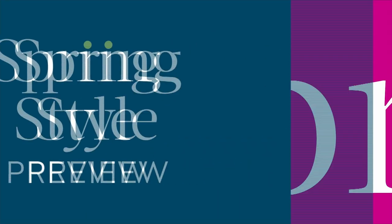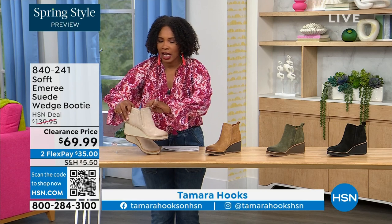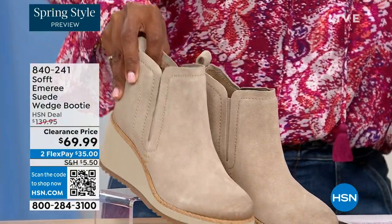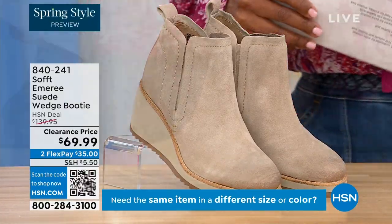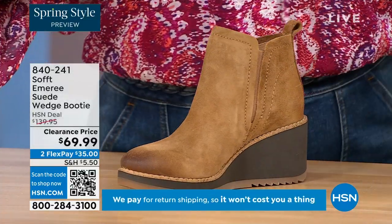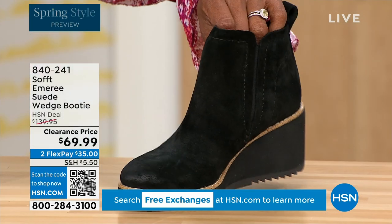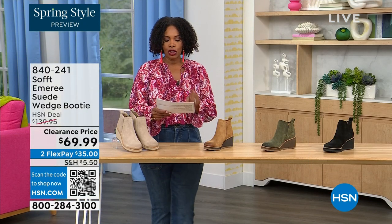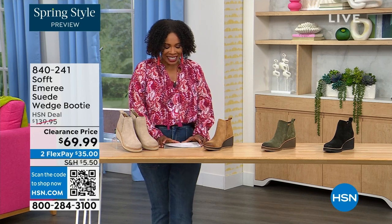We're going to start with another wedge, but this is a beautiful suede stretch bootie — and it's amazing. This color is called Baywater, the lightest option. We also have it in saddle — you can see that distressing at the toe — with three dozen left in saddle. We have it in fern, which is stunning, and then in black. This is on clearance, 50% off our regular HSN price. It originally came in sizes 6 to 11 including half sizes.